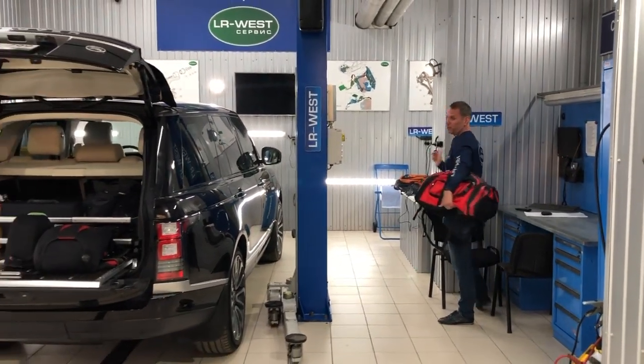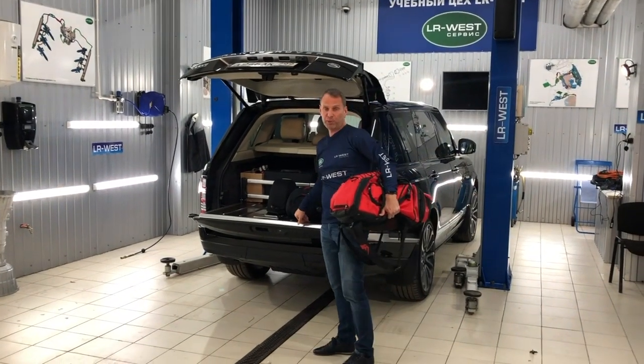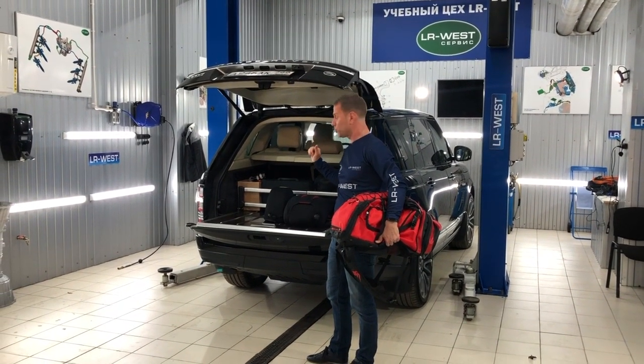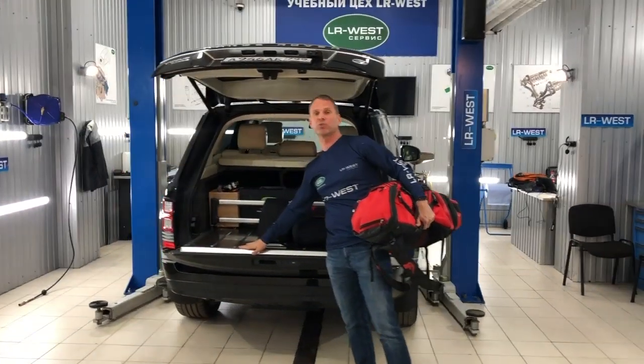Just now we received information that this device, which I installed, also fits the Range Rover Sport — specifically the LW model. And there are also similar Chinese devices available for the previous generation Range Rover.